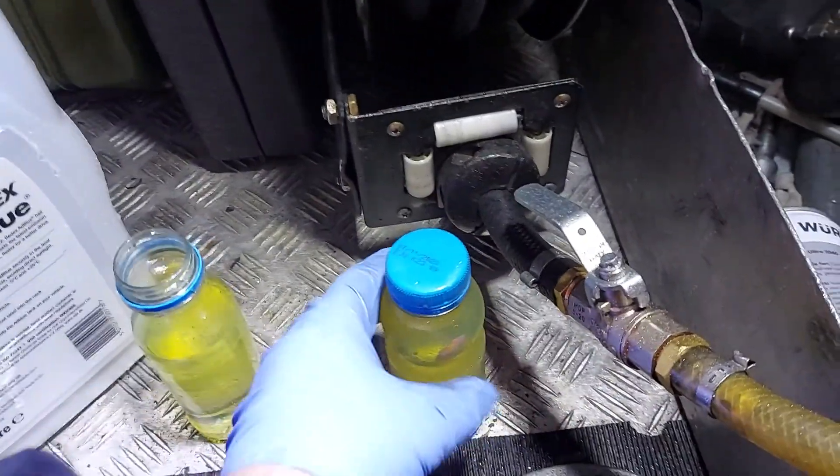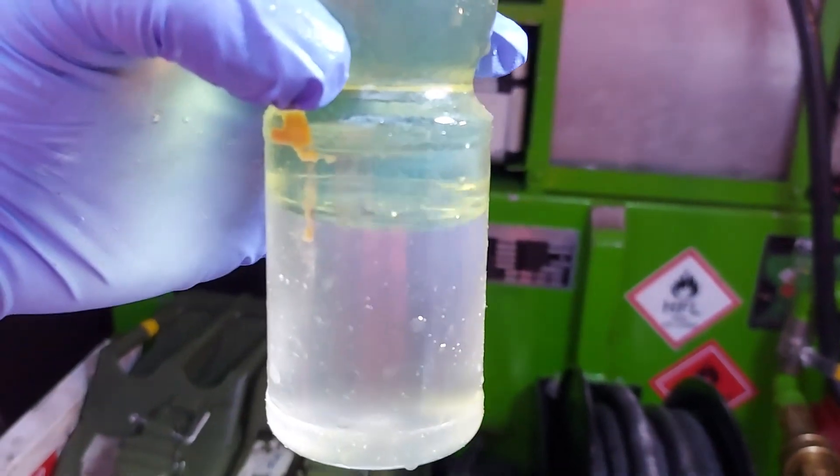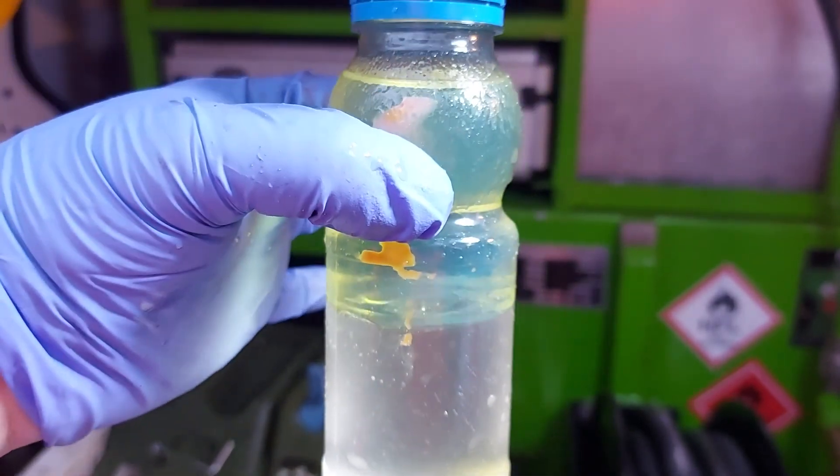I did one earlier, about half an hour ago. I've left it standing, and that's what it looks like. It looks like pure water in diesel.